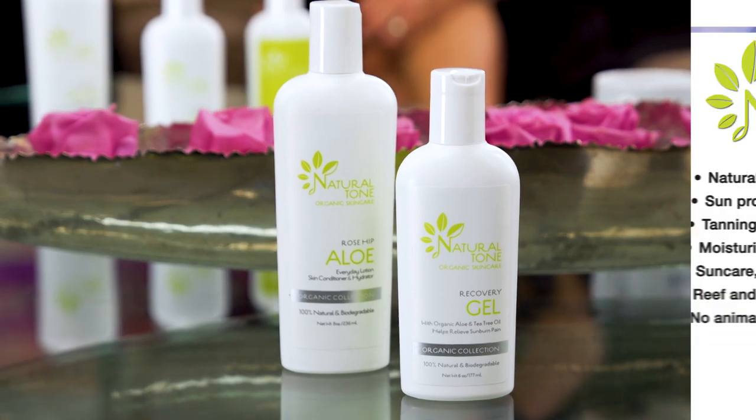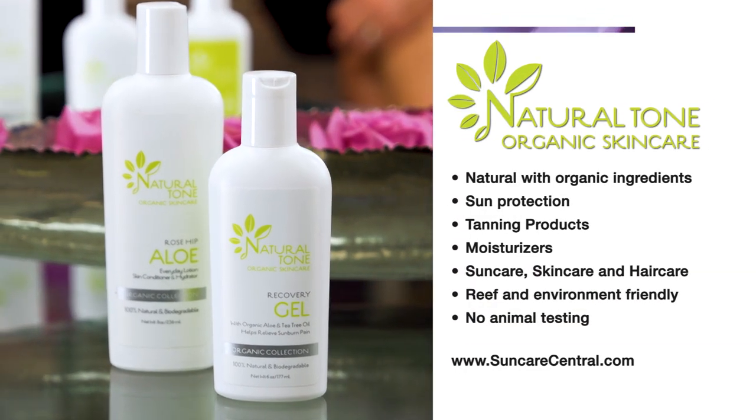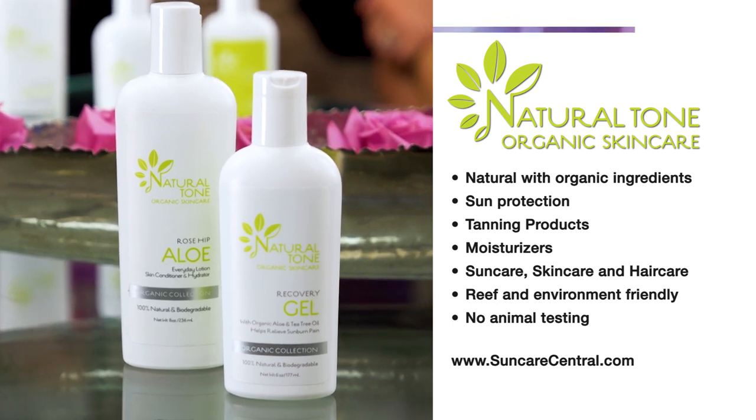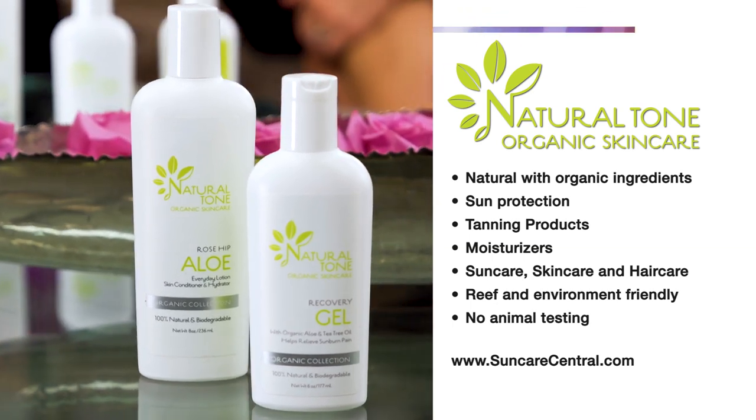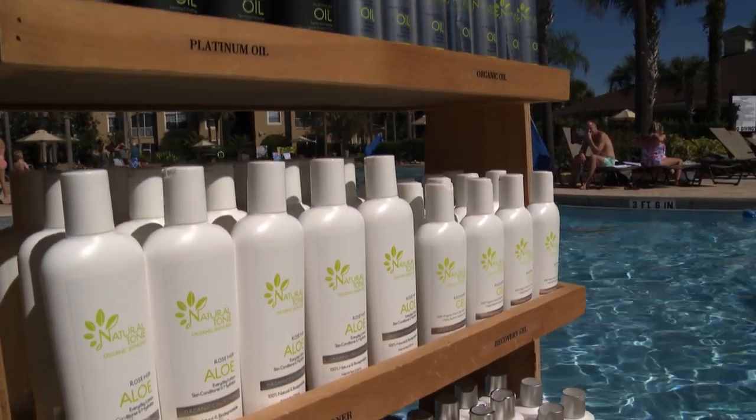SunCare Central has Natural Tone SunCare. They're all 100% natural, so everything in them is good for the skin. The main ingredient is aloe vera, and we then have organic ingredients, one of them being rosehip. Rosehip puts the moisture into the skin.